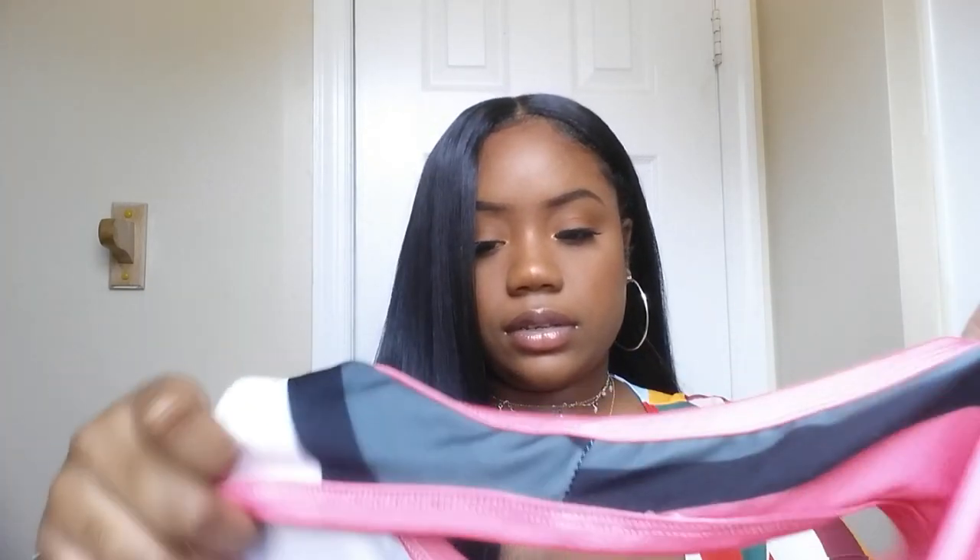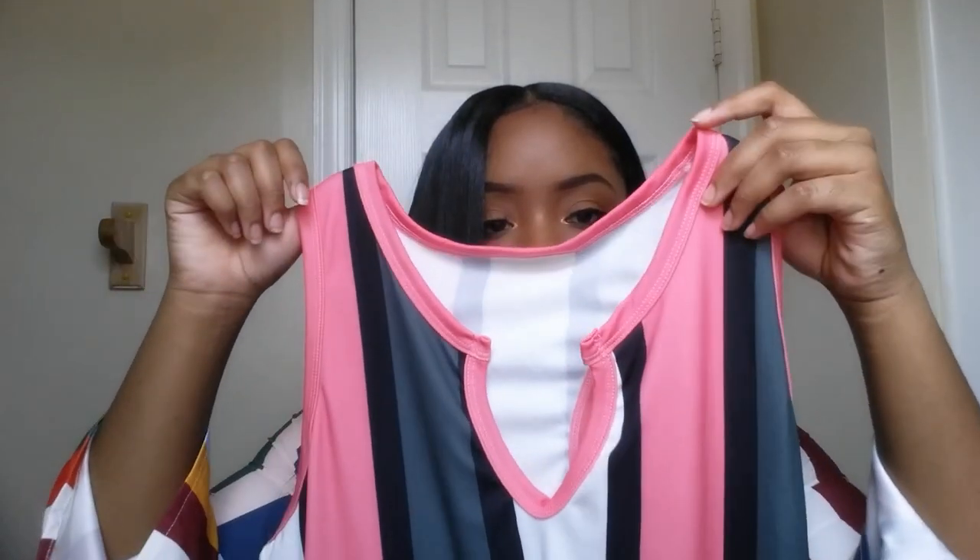The next thing we have is this dress. It's a little too big for me — I think I got this in extra large because I was trying to play it safe, but I should have gotten it in large. It's cute — it's pink... actually it's green, like army green and white with black stripes. It's really pretty, it's just a little too big on me, but I do like the material.